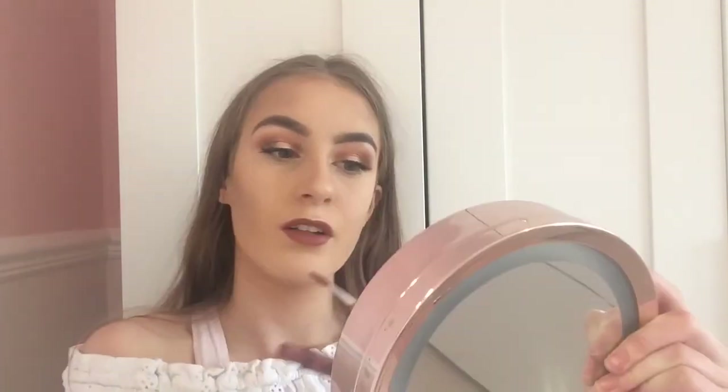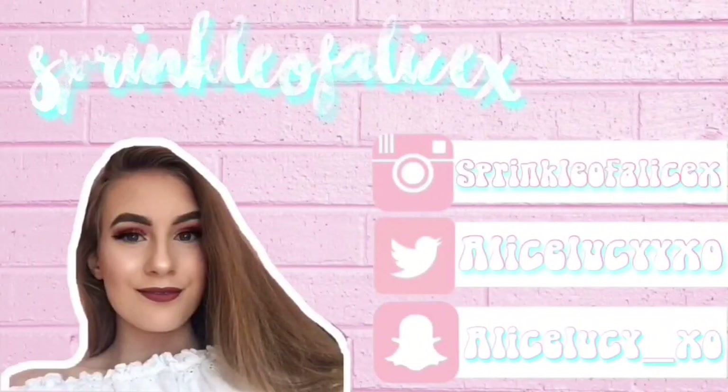Now I'm using my NYX Lingerie lipstick in the shade Exotic — it's a lovely red colour. I haven't used it in ages and I can't wait to put it on, it's such a beautiful colour. Hashtag obsessed. And that is the end of my video! Hope you enjoyed it — leave a thumbs up, subscribe if you haven't already, and I'll see you in the next video. Bye!